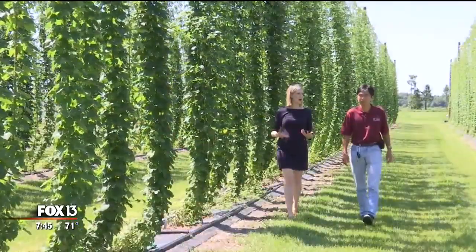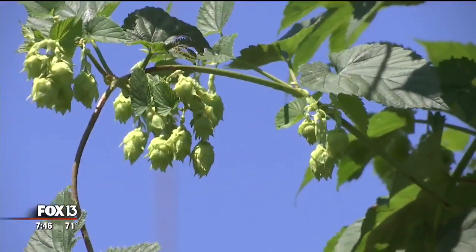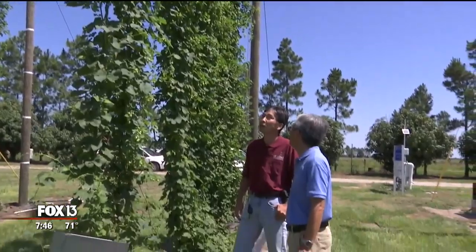Assistant Professor Shinsky Agrihara says with local breweries on the rise, there's a market for it. We have so many breweries here — we have more than 280 — and many of them are looking for locally grown hops.